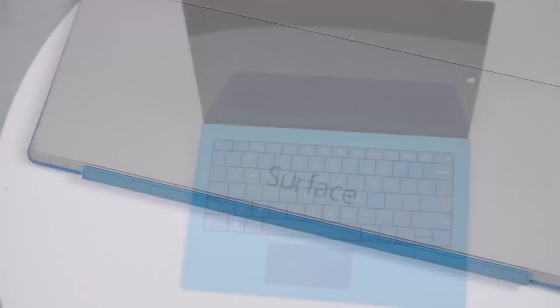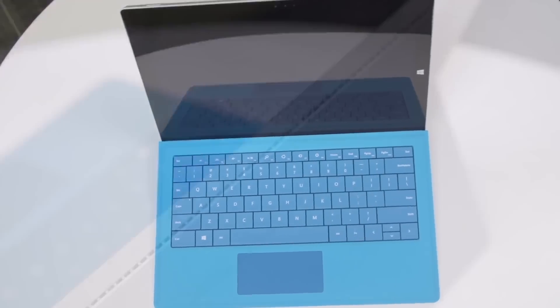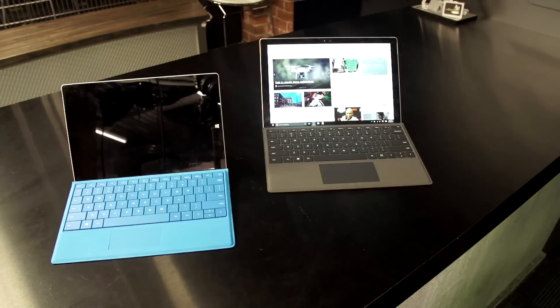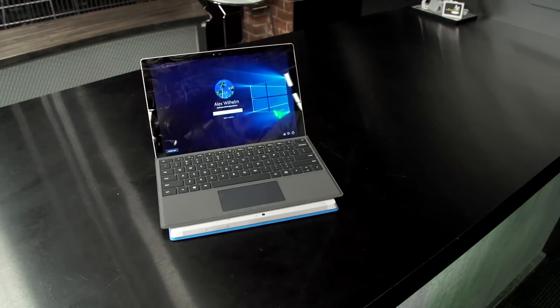Now to start, you must recall the Surface Pro 3. It was a really dramatic improvement over the Surface Pro 2. The Surface Pro 3 packed a new design, more power, and a more capable typing experience. Does it look similar? It actually is in some ways. With the Pro 4, Microsoft has taken the progress it made on the Pro 3 and just amped it up a full notch.